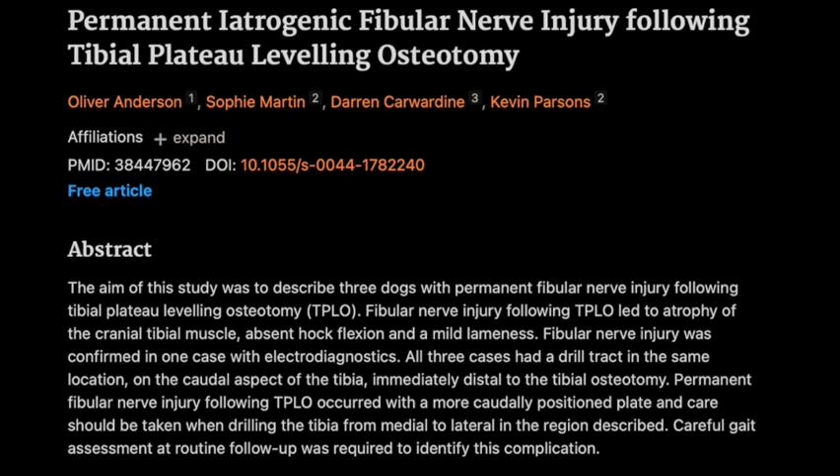Welcome back for the final part of our deep dive. One key question: how often does this really happen? The researchers themselves say it might be occurring more than we think, because the signs can be subtle and owners might not notice how their dog is walking. Dogs could have this nerve damage and nobody knows — which is why those post-op exams are so important, even if the dog seems fine.